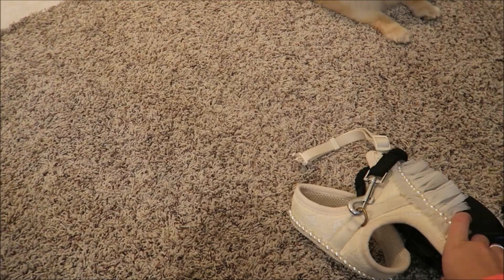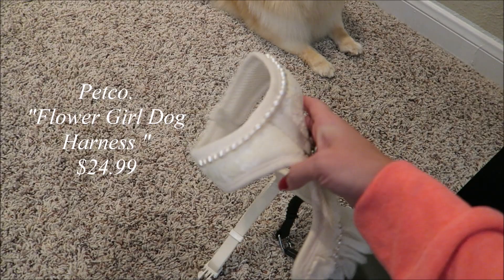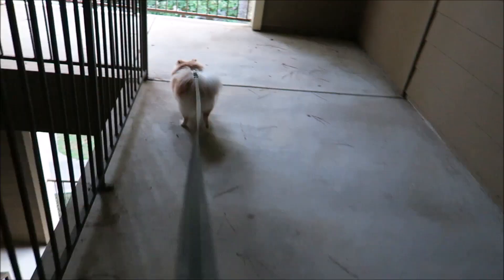Let's get Daisy dressed. By the way, you guys ask me a lot where her harness is from — I believe this is from Petco and the brand on the inside is called Bond and Co. So that's where it's from. We're about to get her harness on.